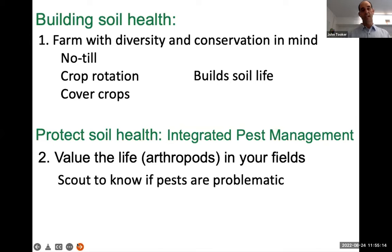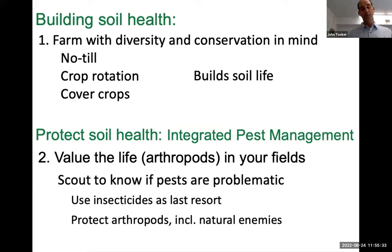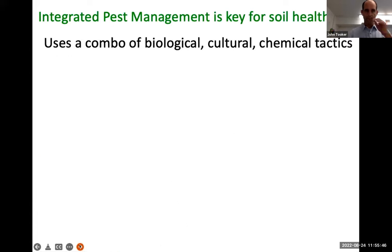Integrated pest management simply asks you to value the life in your field. Scout to know what's out there. If certain pests are problematic, we can refer to economic thresholds to know if a population is too big and we should do something about it. But let's use insecticides as a last resort, because oftentimes they're not needed. If we take them out of systems and apply only as necessary, those beneficial arthropods — spiders and insects mainly — will be the natural enemies that can control the pests that show up. The goal of IPM is to use a combination of biological, cultural, and chemical tactics to control any pests.